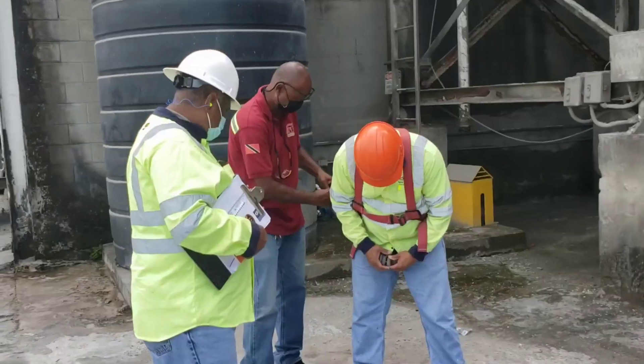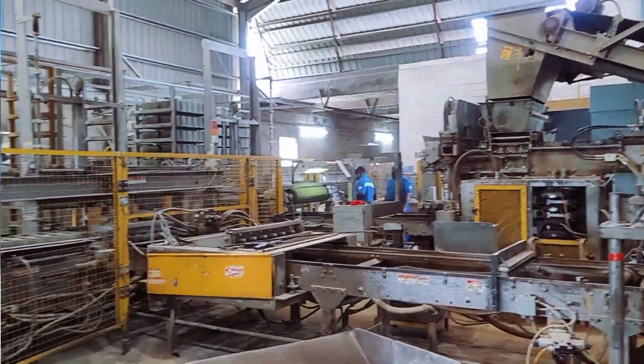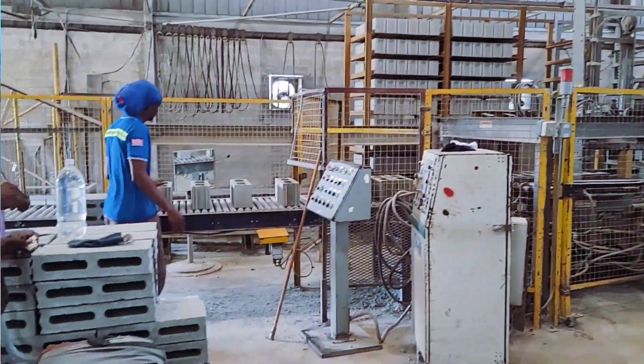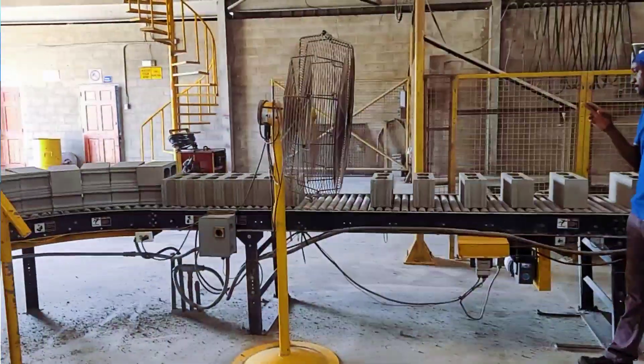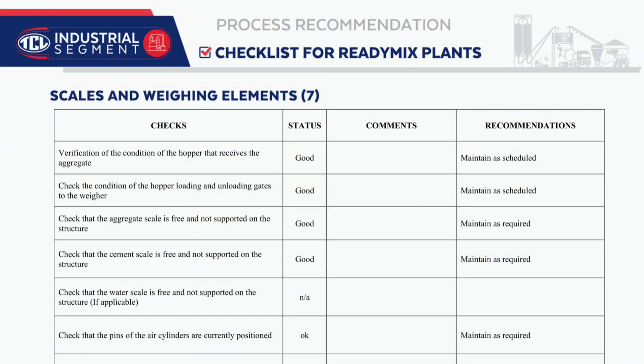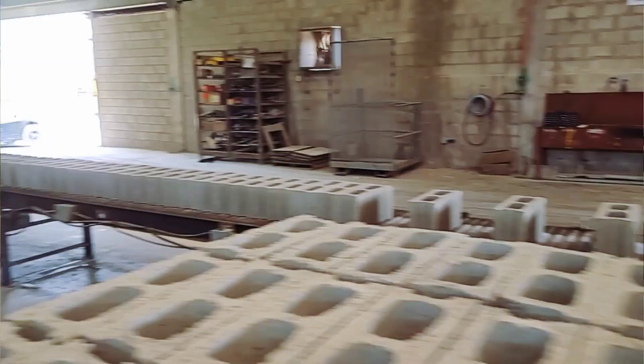The safety measures and safety dependence are pretty good and up to date. This is a clean plant, but as far as this year, we have to investigate the issues that there are with cement.